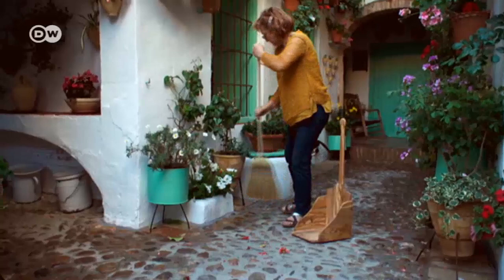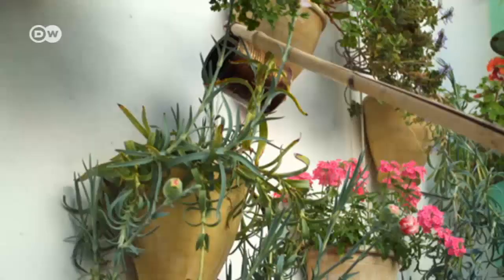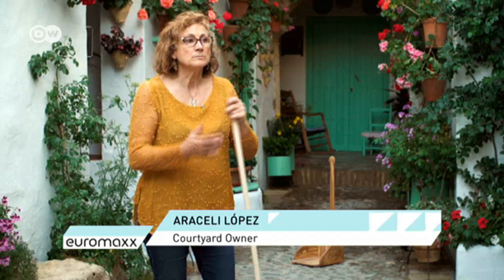Araceli Lopez is also doing some last-minute tidying up before the visitors start streaming in. She shows us her trusted and traditional watering system: a long stick and a tin can. Araceli bought this property just a little while ago. She explains: "We decided to buy the house so that we could preserve this old patio. It's at least 350 years old."